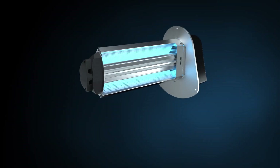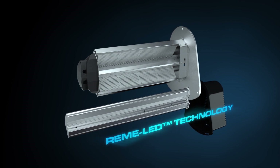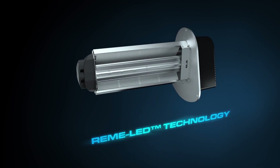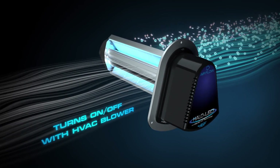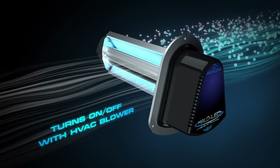The Halo LED is powered by Remy LED Technology, a proprietary, field-replaceable, patent-pending, low-energy, ultra-long-life LED array with an industry-leading up-to-five-year cell replacement. Its unique unlimited cycling capability is designed to turn on and off with the HVAC blower without causing any detrimental effects to the light source.